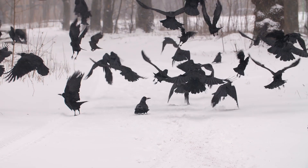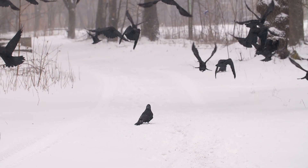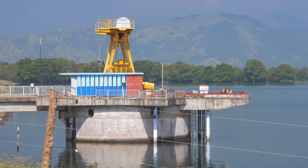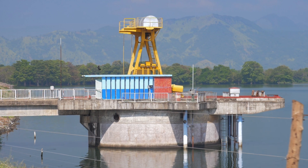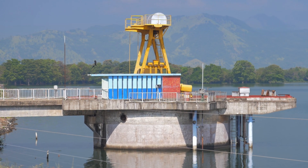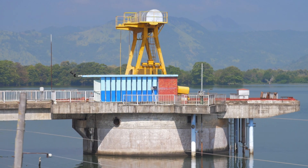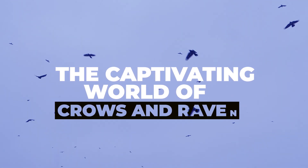They can use tools, solve complex puzzles, and even hold grudges. Their cognitive abilities rival those of great apes, and their problem-solving skills continue to astonish scientists. In this video, we'll embark on a fascinating journey to explore the similarities and differences between these genius birds of the sky — from their physical appearance and problem-solving skills, to their distinct vocalizations and cultural symbolism.